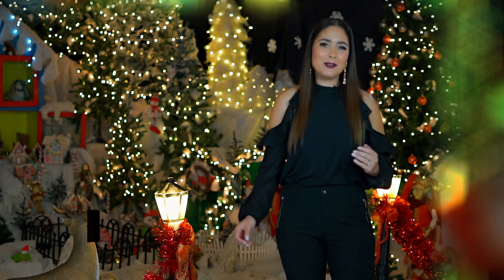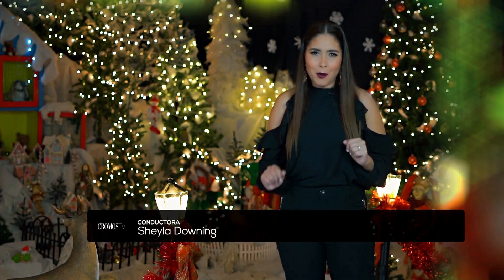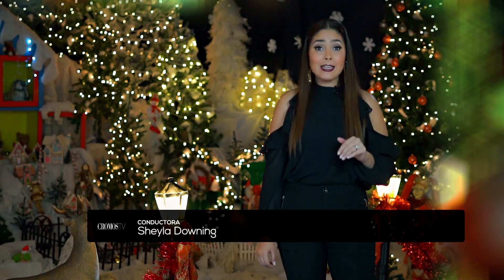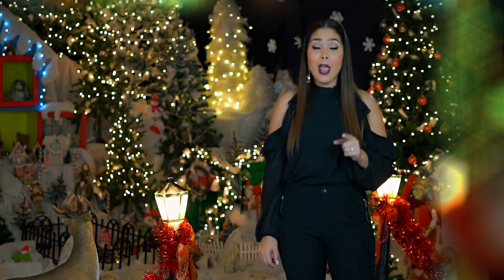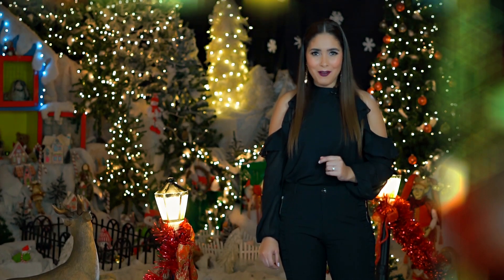Este próximo segmento me encanta porque es mi recomendación de la semana. Esta vez los llevo a conocer Carmela, pero lo voy a hacer a bordo de un espectacular vehículo: el nuevo Mazda CX-9 2018. ¡Acompáñenme!